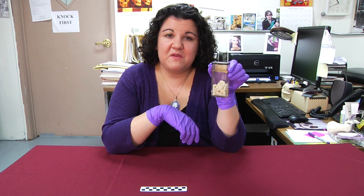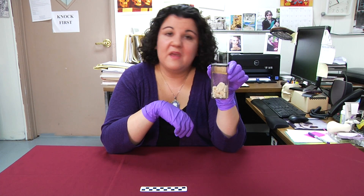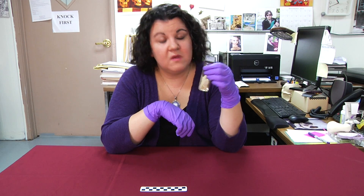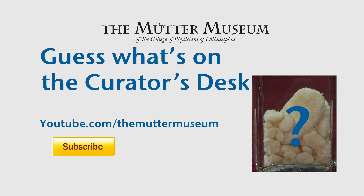Post your answers to our Facebook, Twitter, or in the comments section below. And until next time, I'm Anna Doty, encouraging you to think outside the jar. Bye.